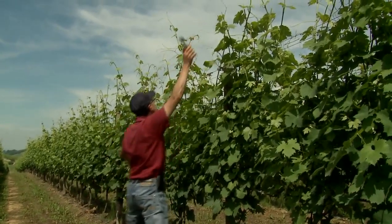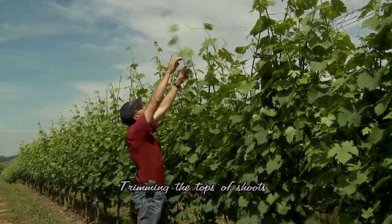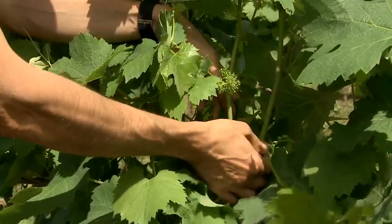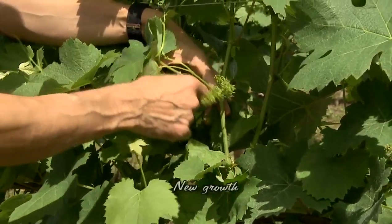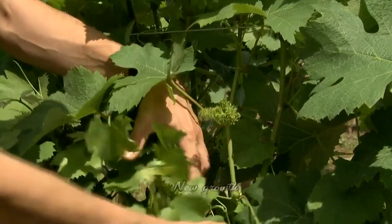From spring until late summer, the grower spends many hours in the vineyards. Grape vines require a great deal of maintenance and the management of the vineyard requires constant attention. They must be pruned and trimmed properly to avoid excess growth.